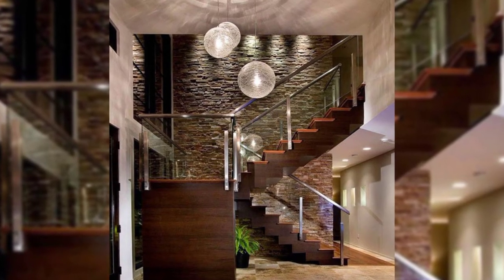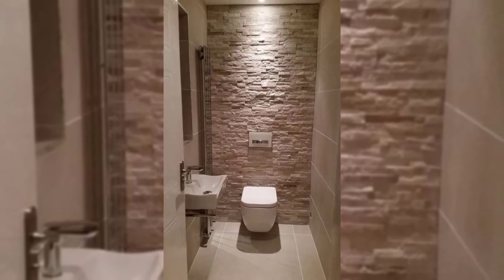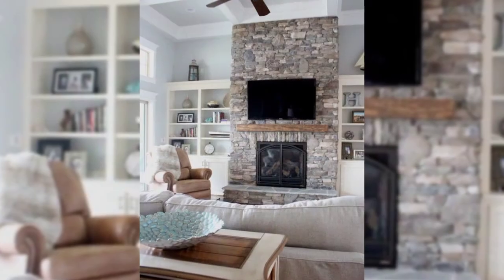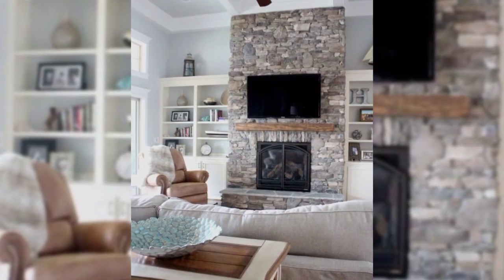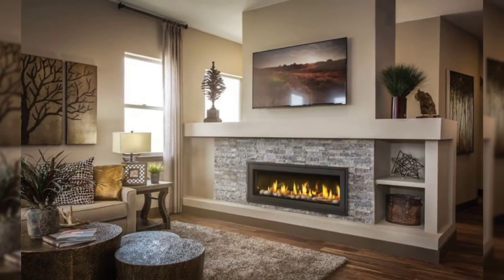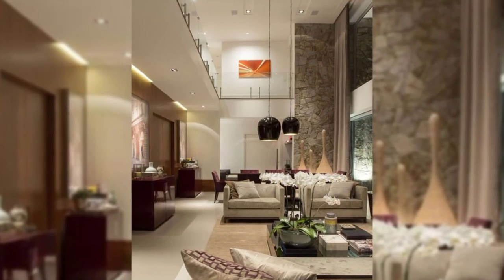9. Add sculpture sconces. Sconces add an extra source of light without taking up space on the floor or a side table. Choose an eye-catching design that doubles as a wall sculpture, to bring in light and style.